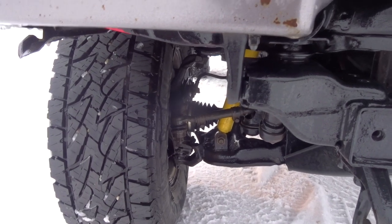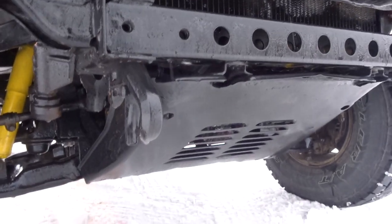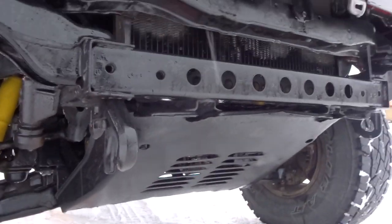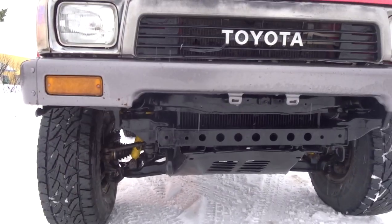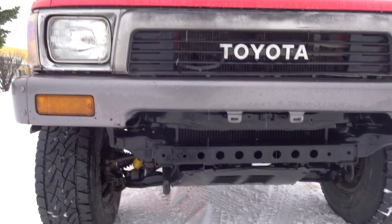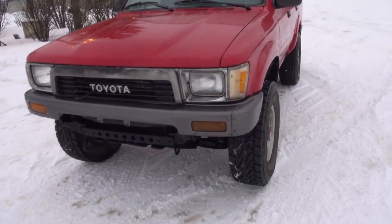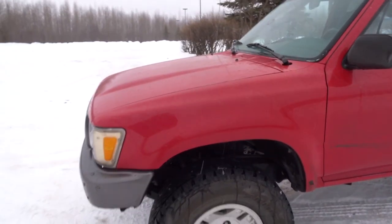I went ahead and installed — brain fart on the name — that skid plate. I also power-washed the frame and sprayed some Rust-Oleum black spray paint just to prevent further rust.